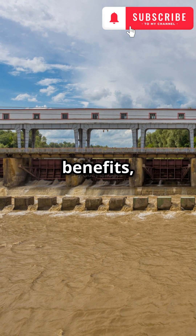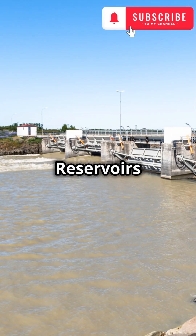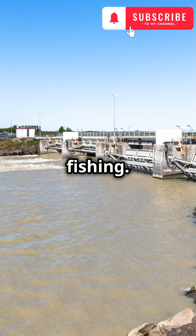Dams also provide water management benefits like flood control and water supply for irrigation and drinking. Reservoirs can also create opportunities for recreation like boating and fishing.